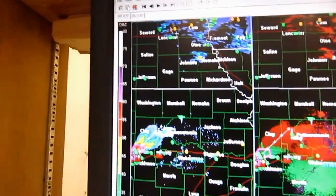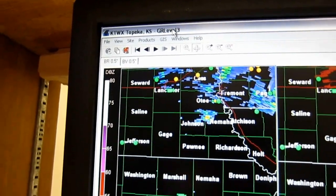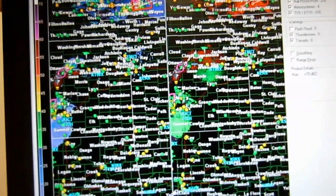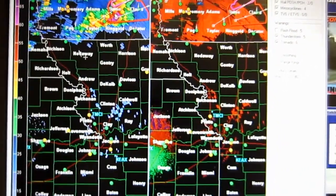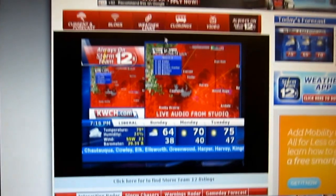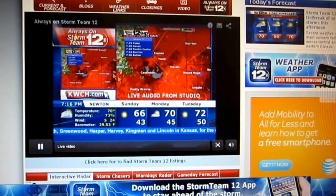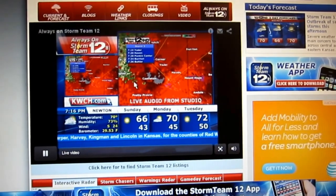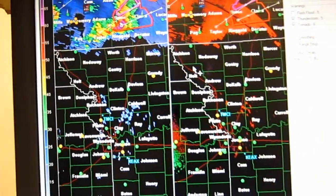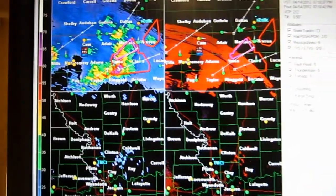There's also programs like GR Level 2, GR Level 3, and GR2 Analysis. These are basically programs that the weather spotters use and a lot of weather channels, like Storm Team 12, like you see here. This is GR Level Analysis, probably serving as the background program to their weather. They call it Doppler Weather 12 or whatever, but it's really just this program.